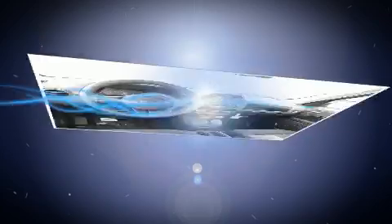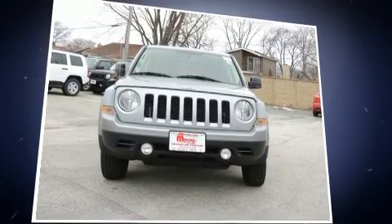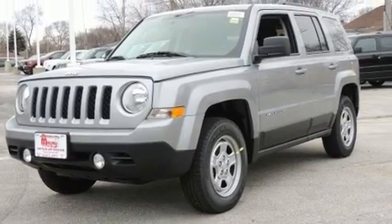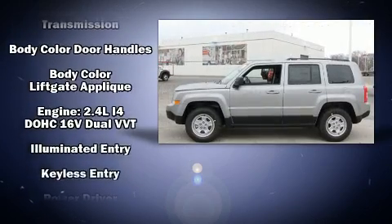Jeep also prioritized safety and security with features such as head curtain airbags, front and side impact airbags, traction control, brake assist, anti-whiplash front head restraints and four-wheel disc brakes with ABS.